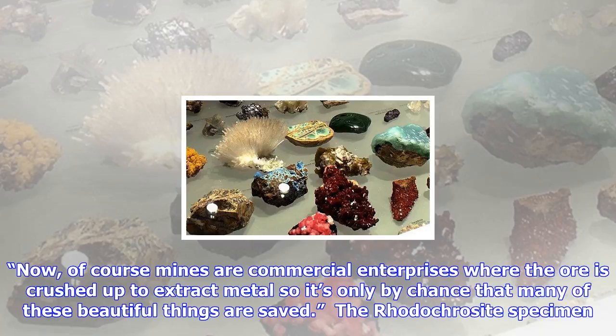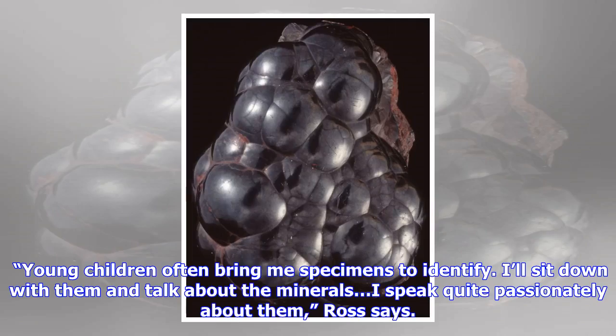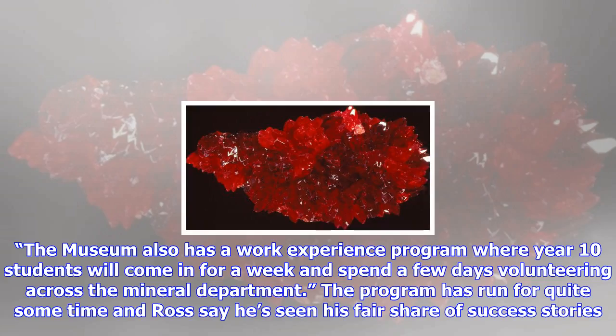On 14 October, the Australian Museum will mark its 190th anniversary by opening the '200 Treasures of the Australian Museum' exhibition in the newly restored Westpac Long Gallery. Ross is proud to say that the very spiky and delicate orange crocroite specimen will feature as one of the 200 treasures on display. Other treasures to be displayed will include the body of a preserved thylacine pup, tools from Sir Douglas Mawson's expedition to Antarctica, and Australia's first banknote.